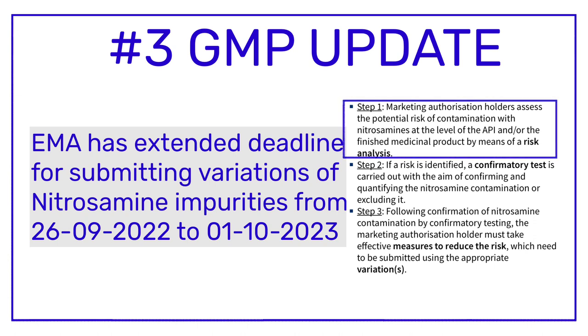In the very first step, pharma companies which were marketing medicines in the European market had to perform risk analysis at the API or finished product level. The risk analysis was proposed to assess the potential risk of contamination of medicinal products with nitrosamine impurities.